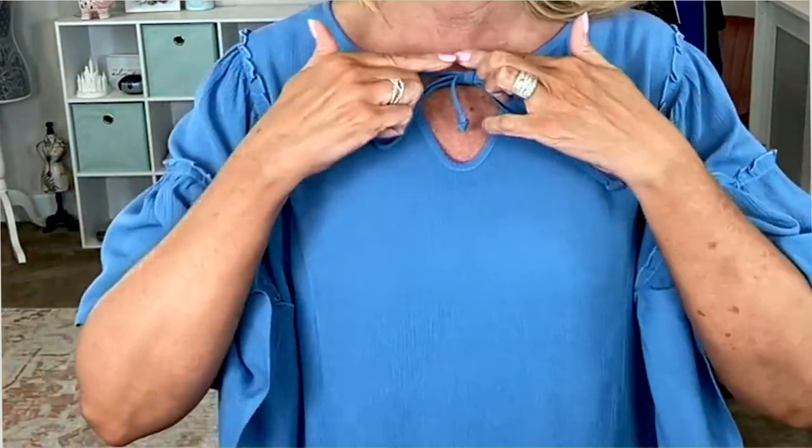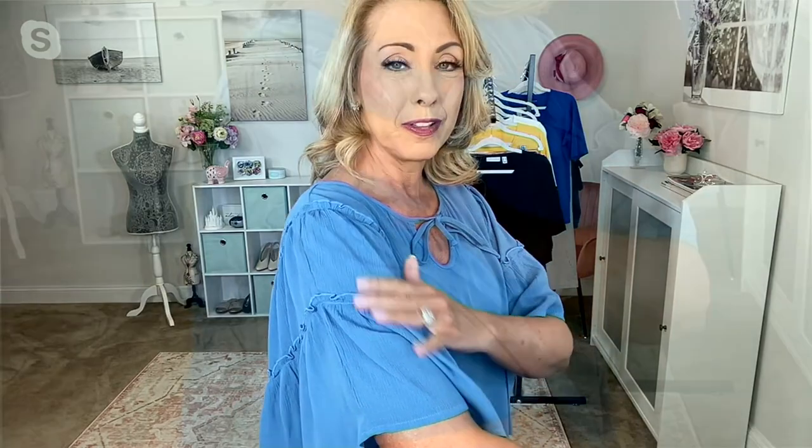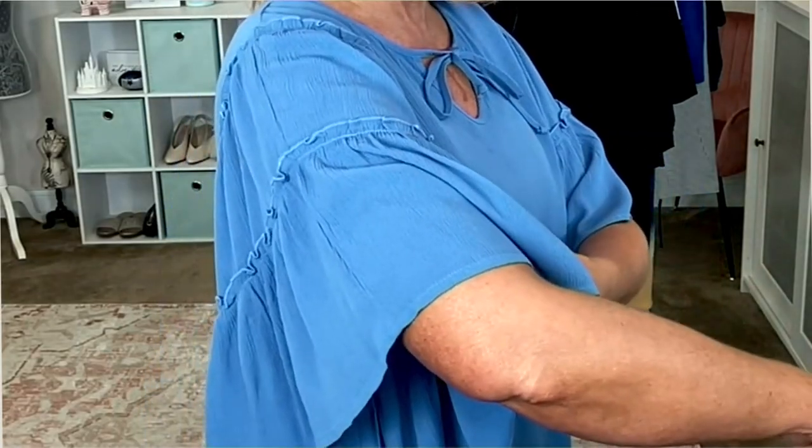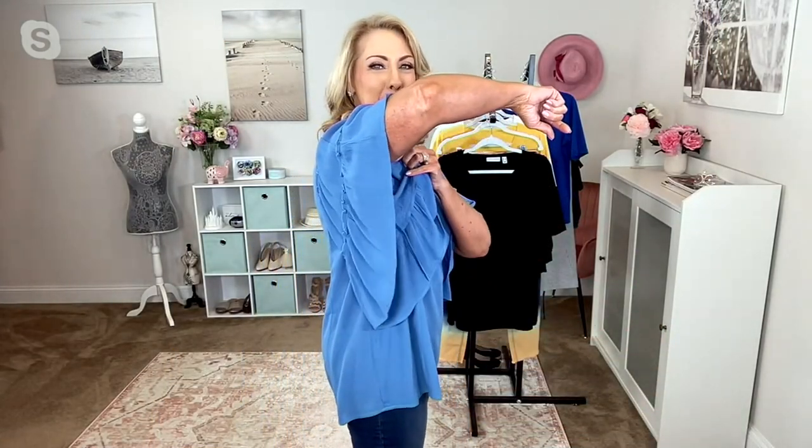You can tie it in a little bit of a keyhole there. Proper binding all around that neckline and that keyhole. And then you can see how pretty the ruffles are on the tiers over the arm. It is properly finished underneath, so you're not showing your bra or anything.